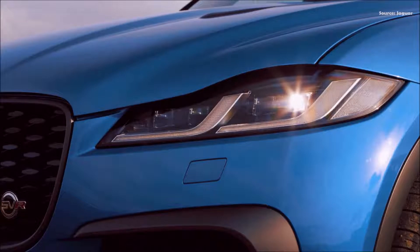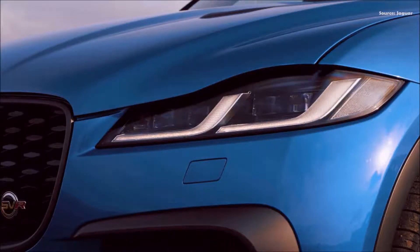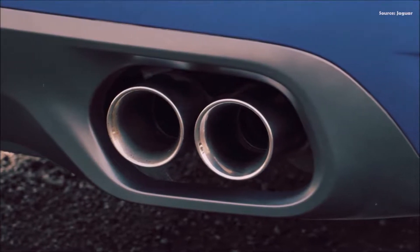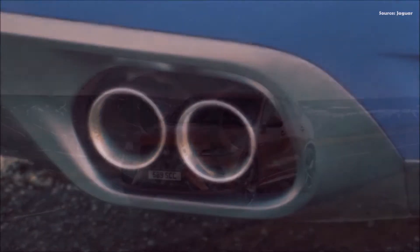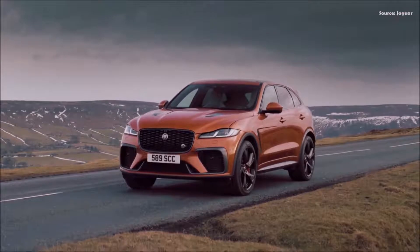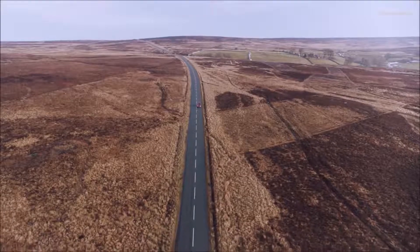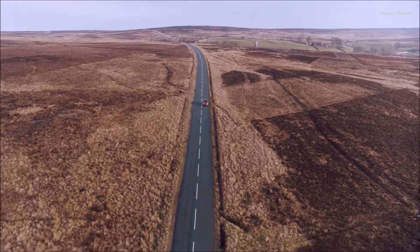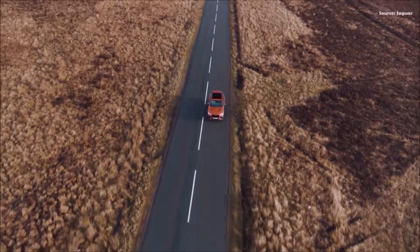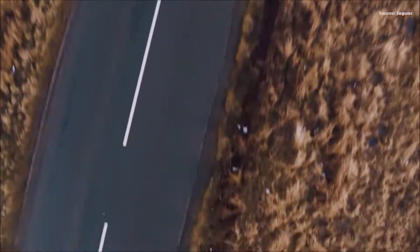The interior of the new F-Pace SVR is comprehensively redesigned, with materials enhanced to heighten the dynamic character of the revised cabin and its controls. Seat and door inserts are finished in Alcantara, with elements such as the central cubby and leather mid-roll wrapped in luxurious Windsor leather. The 12.3-inch HD interactive driver display is wrapped in Alcantara with ebony stitching, while aluminum-patterned finishers feature as standard with open-pore carbon fiber available as an option.